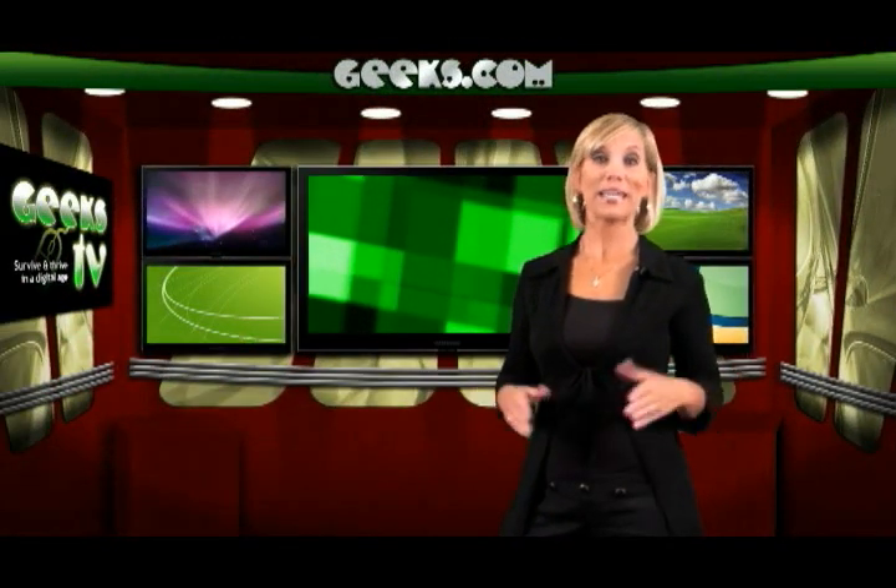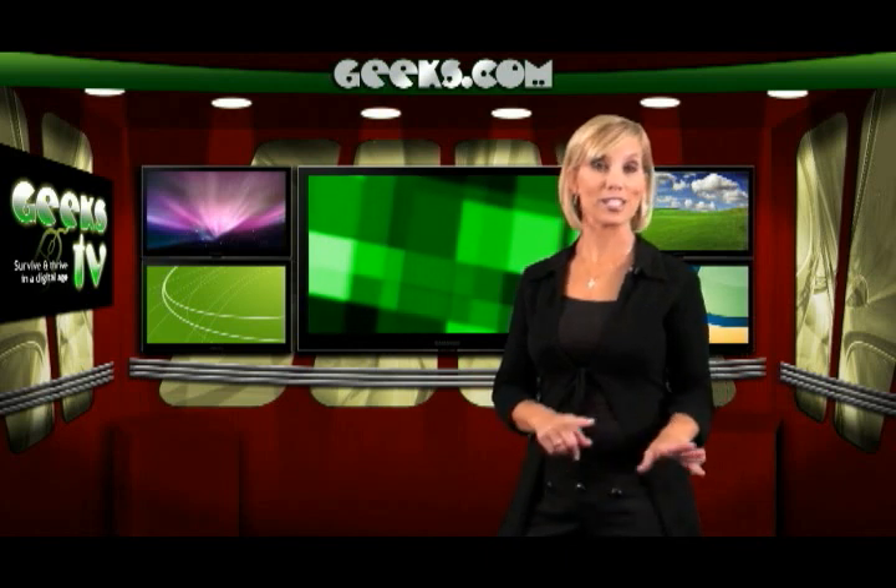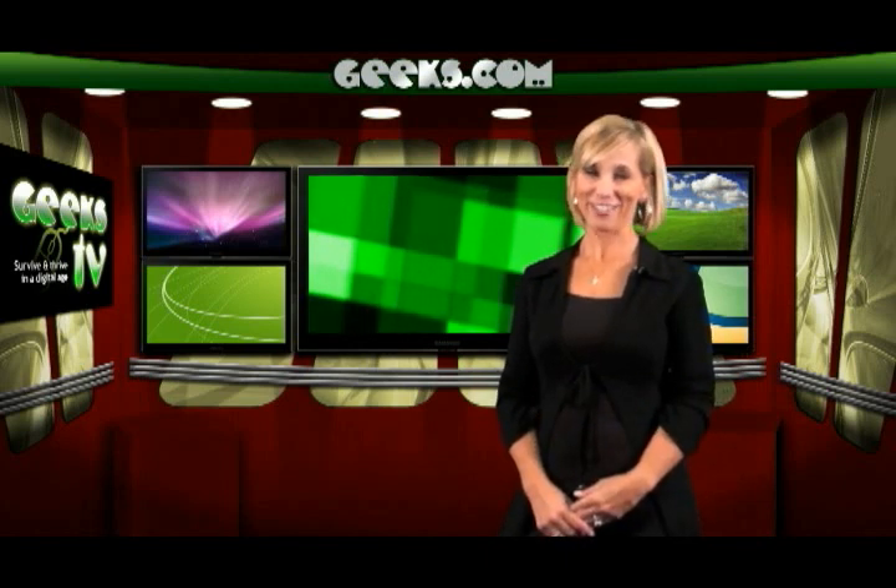We hope that this clears up any mystery surrounding netbook versus notebook. Thanks for watching and make it a great day.